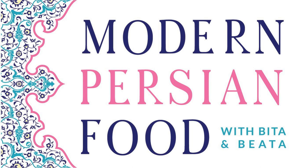Here we are, episode 27. Today, we're going to talk about Persian breakfast. We're going to talk about the first meal of the day — what comes to mind when we think about Persian breakfasts and some of our favorite things to make from a Persian breakfast menu.